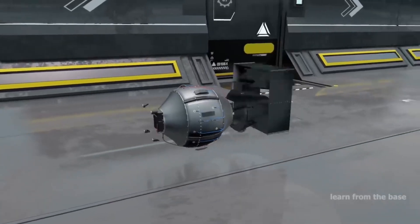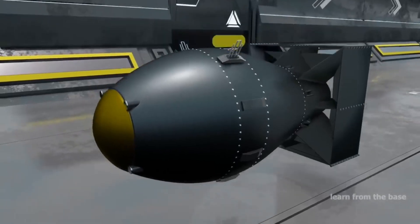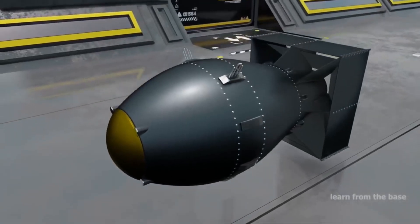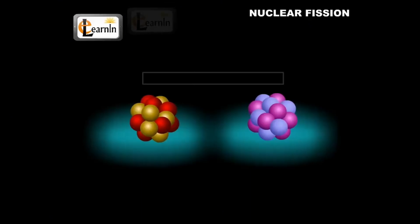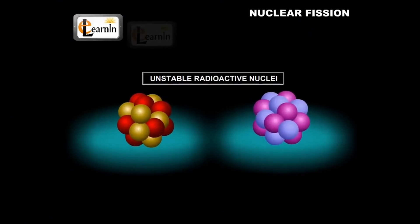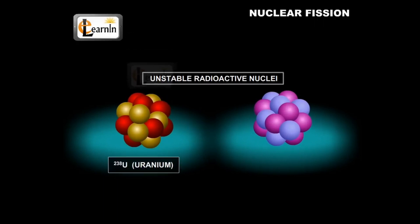Now let's understand the science behind this explosive device. The heart of the atomic bomb lies in the process called nuclear fission. Imagine an atom as a tiny, powerful nucleus at the center, surrounded by even tinier electrons.